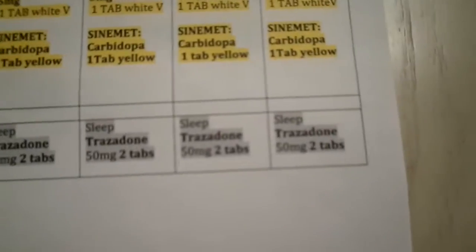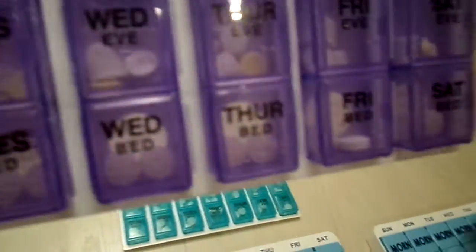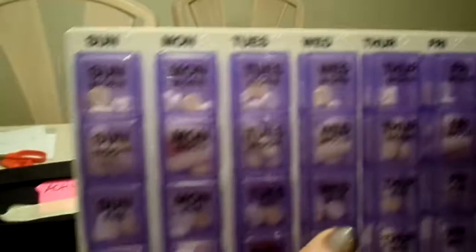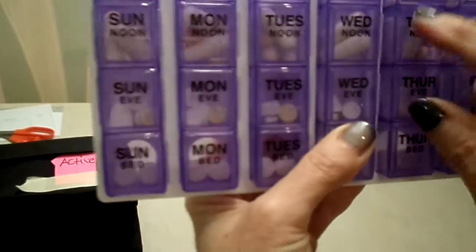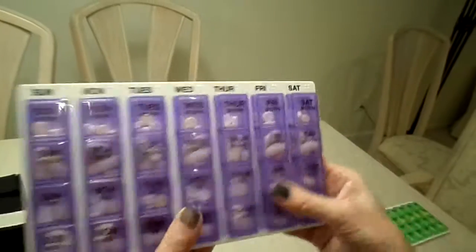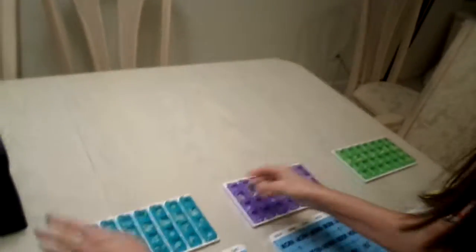I also do a quick check under 'bedtime' — he only takes two pills at bedtime, so I look to confirm there are only two in each bedtime compartment. You can look through without even opening it and count — you can see the yellow one, you can see the half-pill. If I looked and saw only three pills where there should be four, I can go back and correct it.